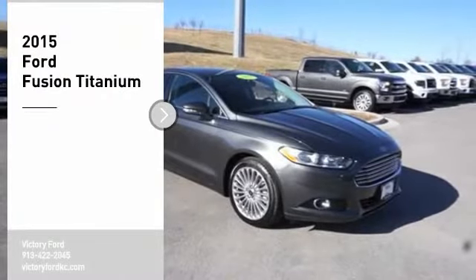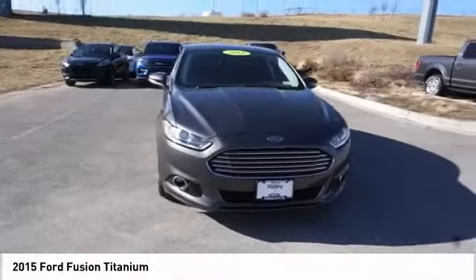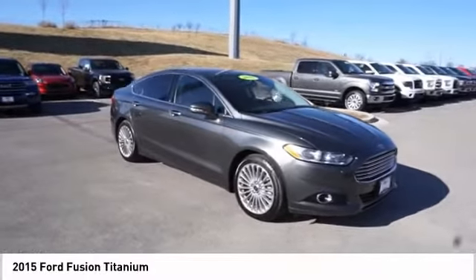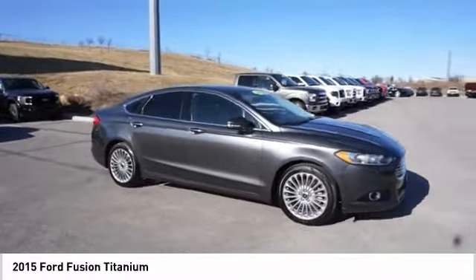Come test drive the 2015 Fusion. You can have both impressive power and great economy in a Fusion. Here are some of this vehicle's great options.